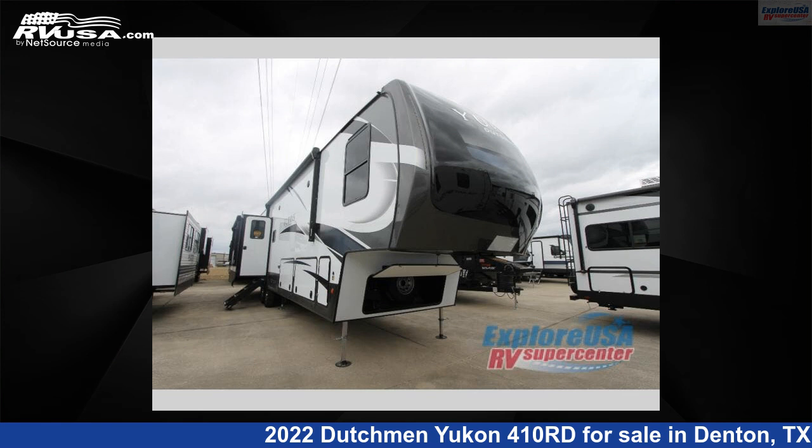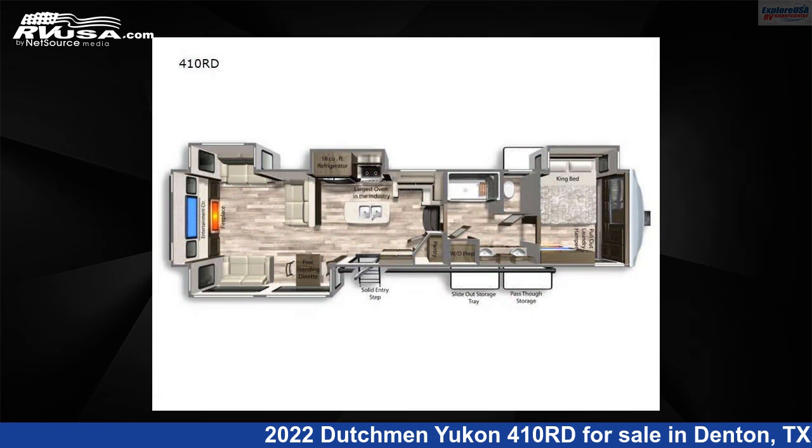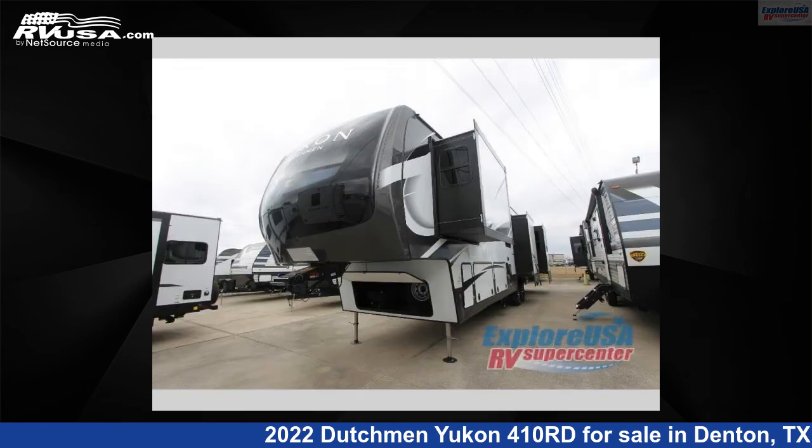This 2022 Dutchman Yukon 410 Road is a fifth-wheel RV. It is located in Denton, Texas 76210, and is offered for sale by Explore USA RV Supercenter, Denton, TX.